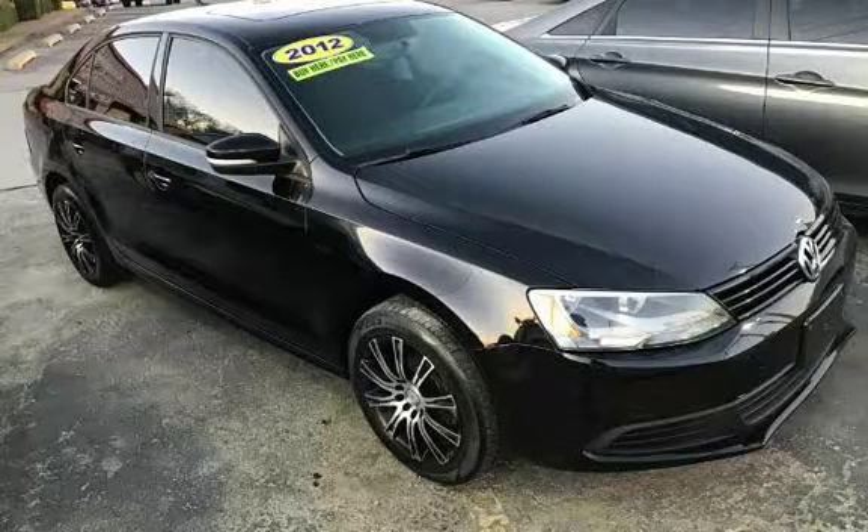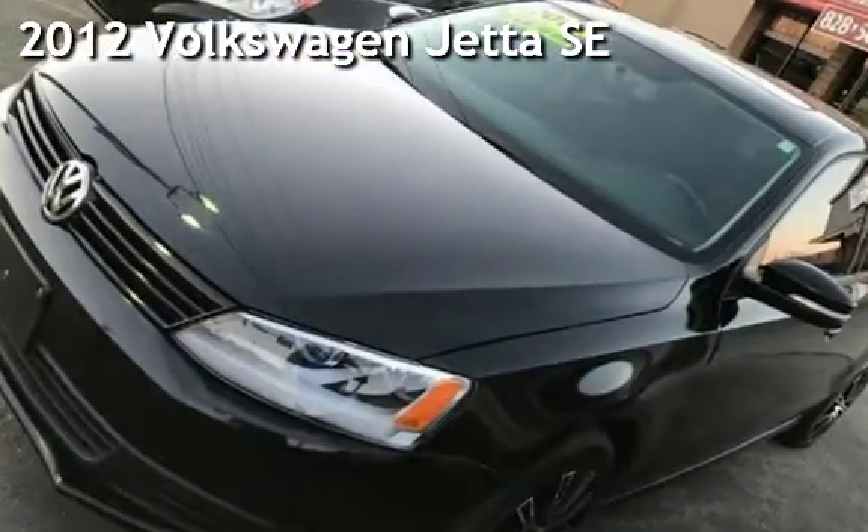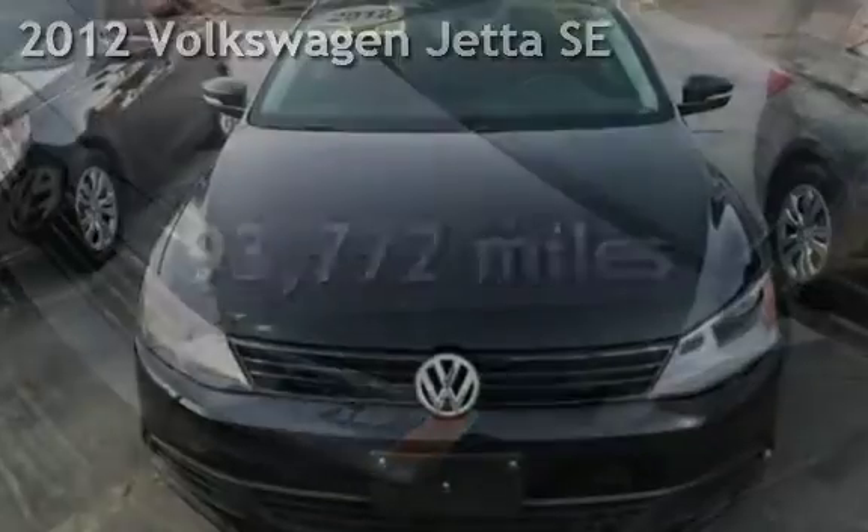Azteca Tulsa, Oklahoma Best Used Cars, Home of the Buy. Presenting a pre-owned 2012 Volkswagen Jetta SE. This Volkswagen has less than 94,000 miles on the odometer.